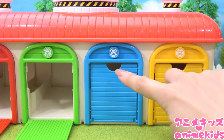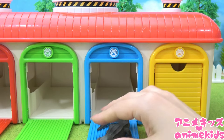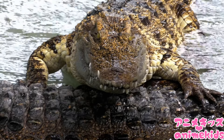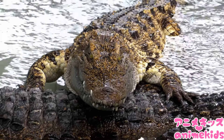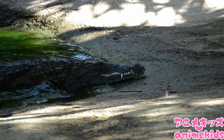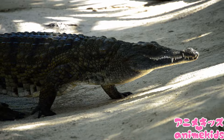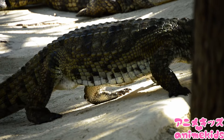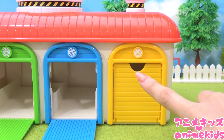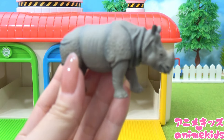Blue. Crocodile. Major Yellow. Rhinoceros.